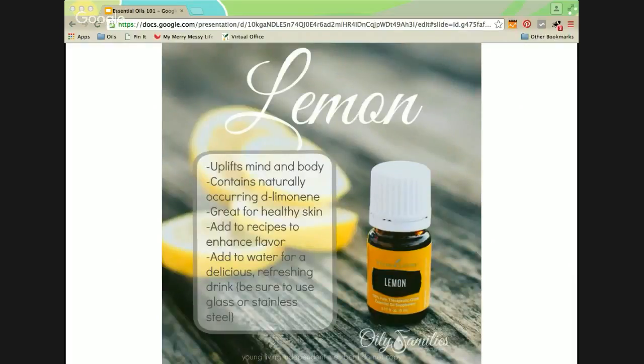Lemon oil uplifts the mind and body and contains naturally occurring D-limonene — I suggest Googling that constituent. It is great for healthy skin, adds to recipes to enhance flavor, and you can add it to water for a delicious refreshing drink — be sure to use glass or stainless steel. Lemon supports the digestive system and liver to help the body cleanse itself. It's an important ingredient in natural cosmetics and may be useful for cleansing the skin and reducing the appearance of wrinkles. It takes about 3,000 lemons to produce one kilo of essential oil, and they use the rinds — not the acidic pulp — so you don't have to worry about acidity on your teeth.